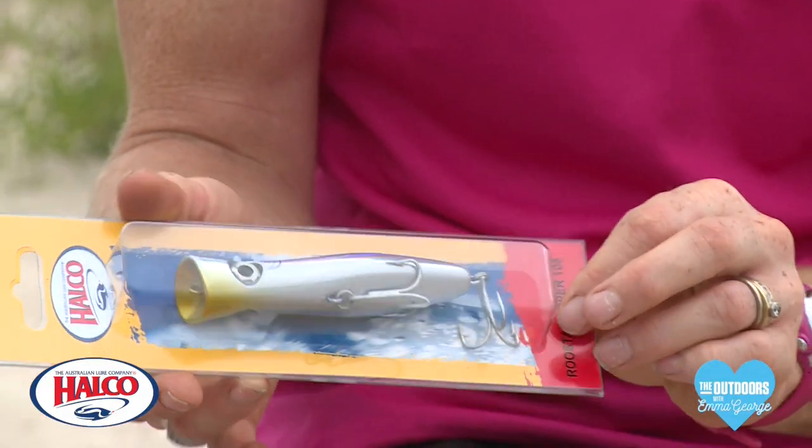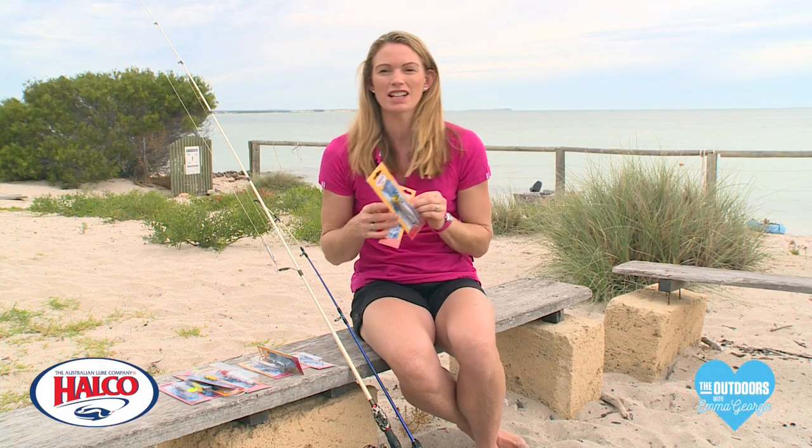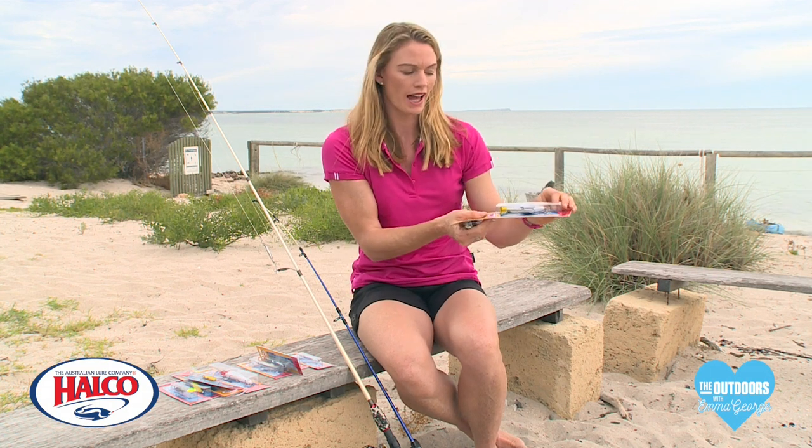You've also got the rooster poppers. These are good for kids that are just starting out because they float on the water. That means they won't get snagged, and when they wind them in they have a lot of splashes and can make a bit of noise, so that's quite exciting for them.